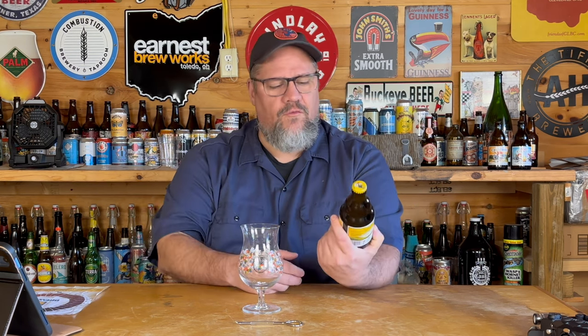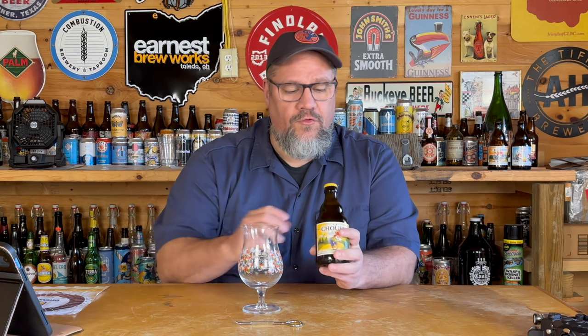This is a 330 milliliter bottle, so 11.2 fluid ounces. A lot of times you may notice if you get European bottles or cans in the US, the smaller cans are usually 12 ounce whereas in Europe it's 11.2. I think it's because the milliliter conversion works out slightly differently when you do the math, but still thrilled to be able to try it.